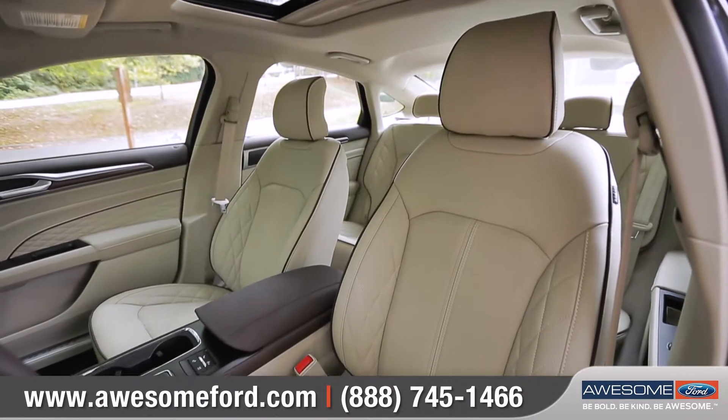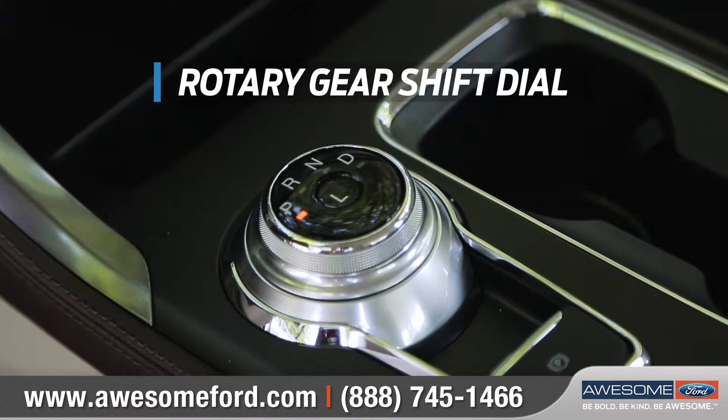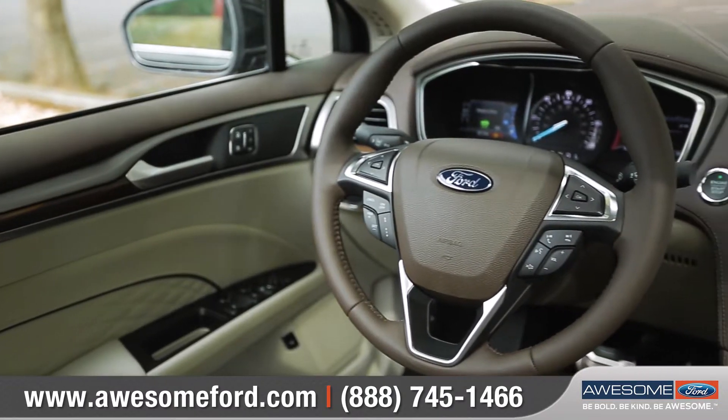The spacious interior was thoughtfully designed, featuring available leather-trimmed and heated front seats, a low-profile rotary gear shift dial, and available leather-wrapped steering wheel.